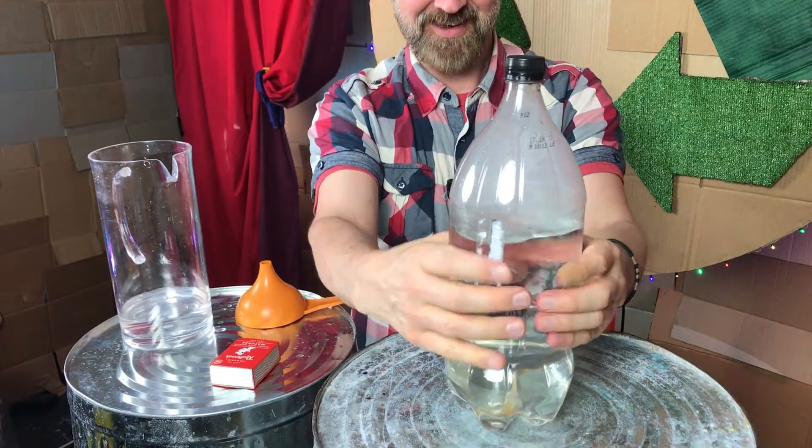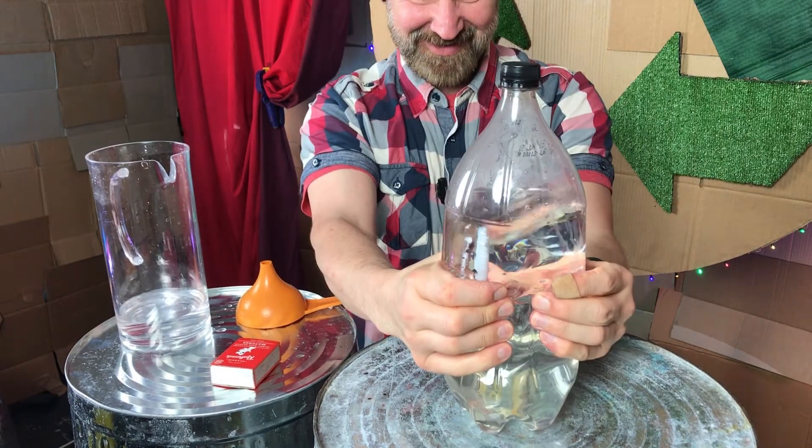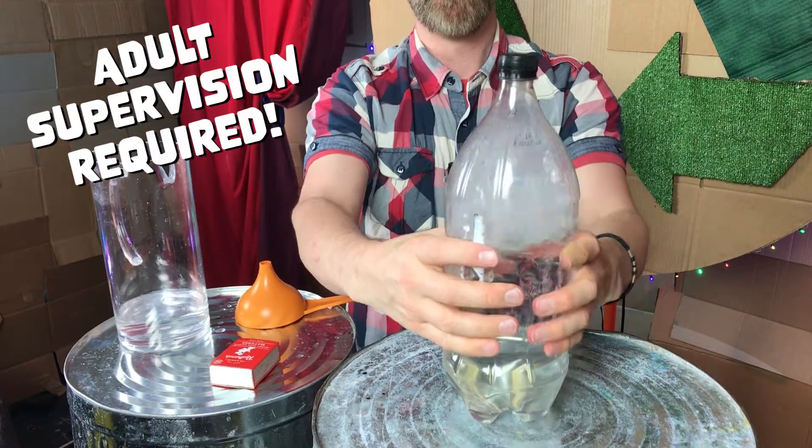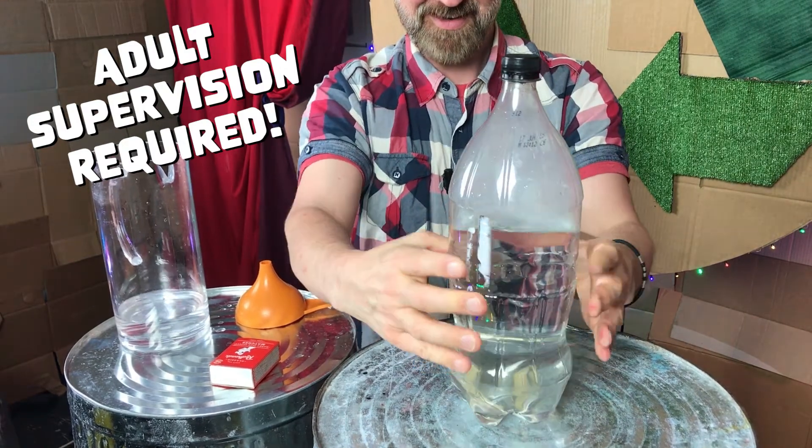Of course, if you want to try this experiment yourself, you'll need one extra special piece of equipment — an adult to help you out with the match. Fire should always be treated with caution and respect.